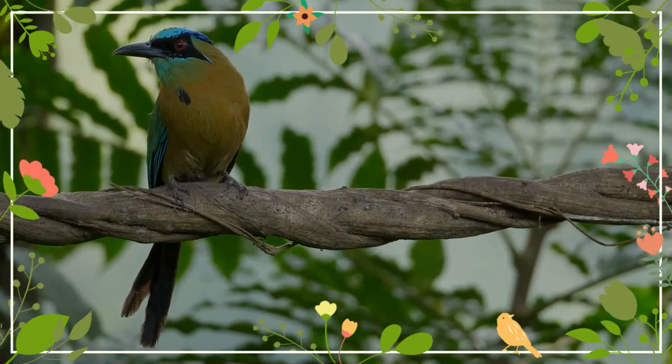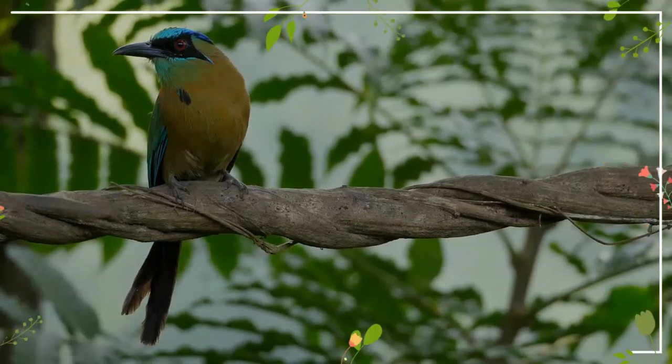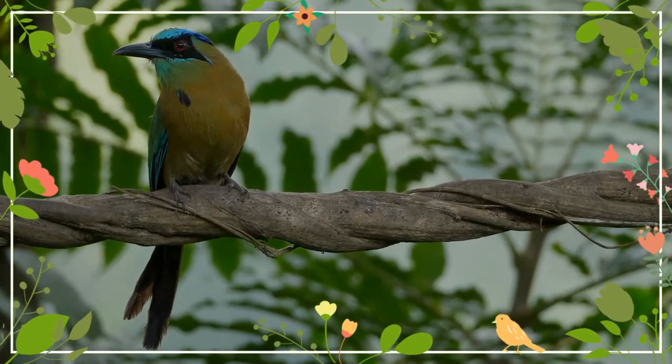The eggs hatch after about 20 days, and the young leave the nest after another 30 days. Both parents care for the young.